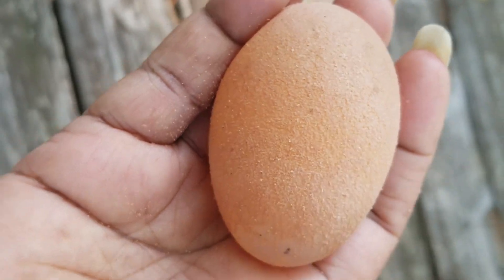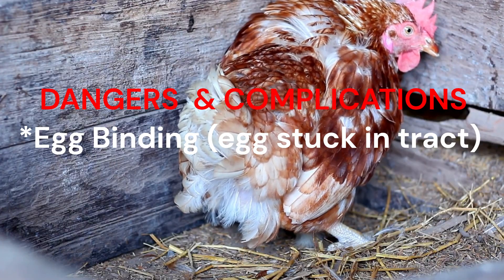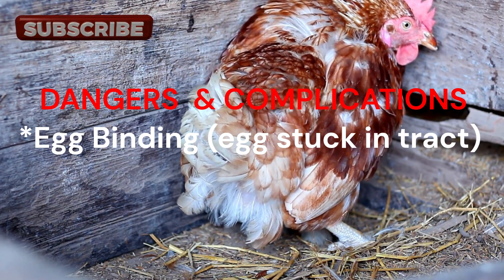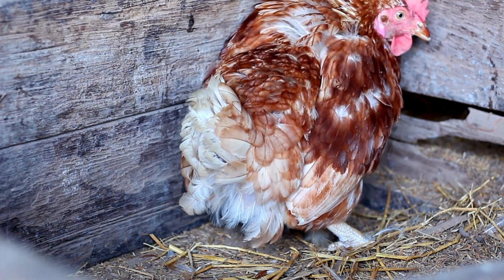When a hen lays soft-shelled eggs, there's a risk that one of these eggs may break inside the reproductive tract or become stuck. This is called egg binding, which is a painful and potentially life-threatening condition where the hen is unable to expel the egg from her body.